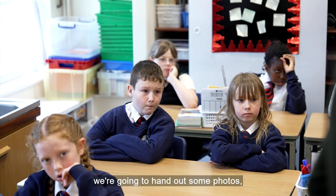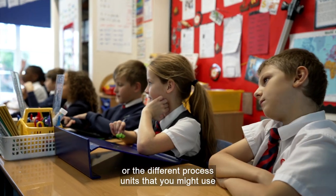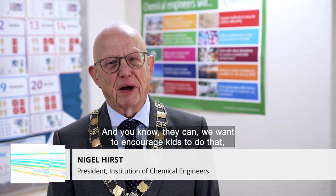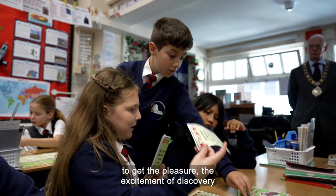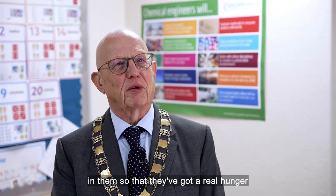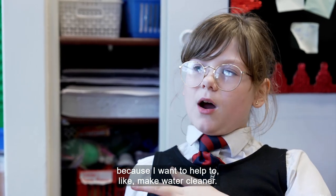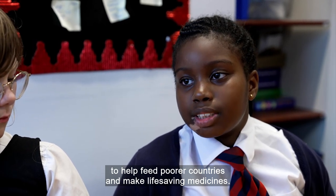So what we're going to do now is hand out some photos and pictures of the different machines or process units that you might use to do all of these steps. We want to inspire, but the fact that they've worked out their own answer is what's important. We want to encourage kids to do that and to get the pleasure, the excitement of discovery, and the excitement of making things really ingrained in them so that they've got a real hunger to do that in their careers. I want to be a chemical engineer because I want to help to make water cleaner.